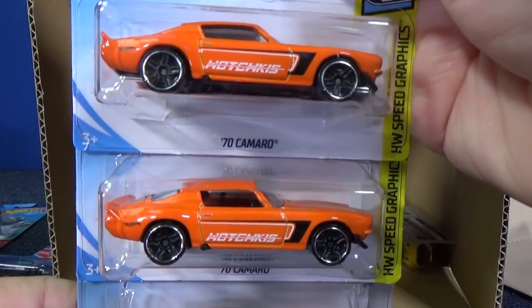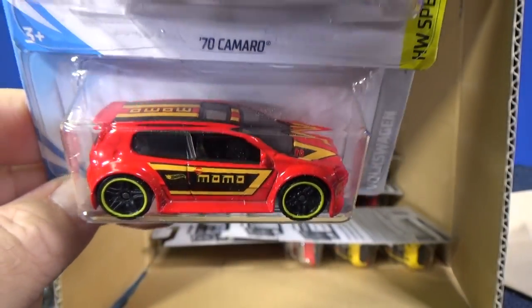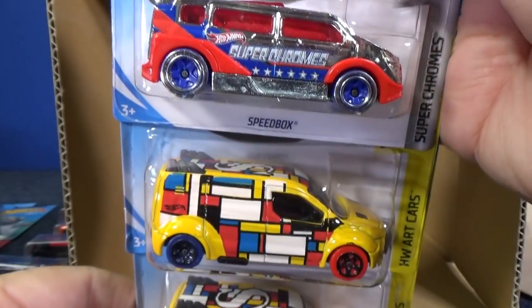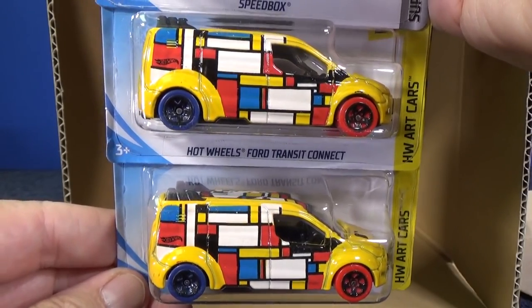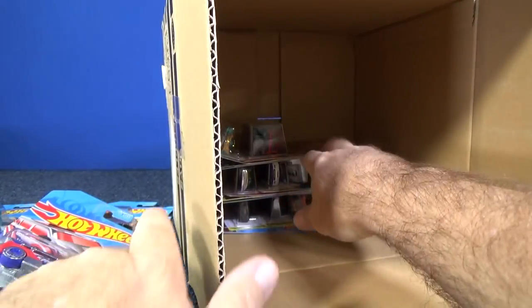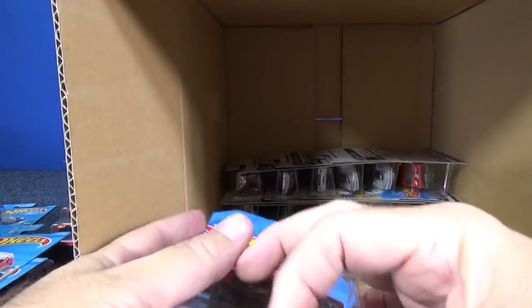70 Camaro in orange. Volkswagen Golf GTI. Another Speedbox in the Super Chromes. Two samples of the Hot Wheels Ford Transit Connect — Art Cars. People like collecting those art cars too. Buy what you like, buy what you can afford, and enjoy the hobby.